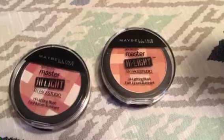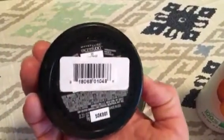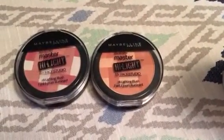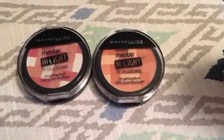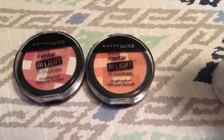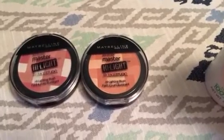The probably most exciting thing they had today were these Maybelline New York Master Highlight. This one is in the color coral and this one is in the color pink rose. I have opened them and I think they work really good. These had a sticker showing they came from Rite Aid where they were around eight to nine dollars, so to find them at the 99 cent store was a really good deal.